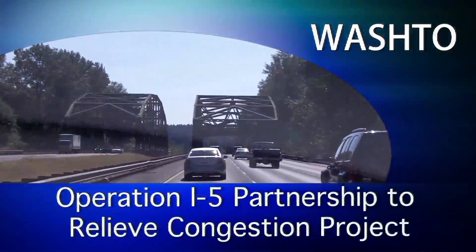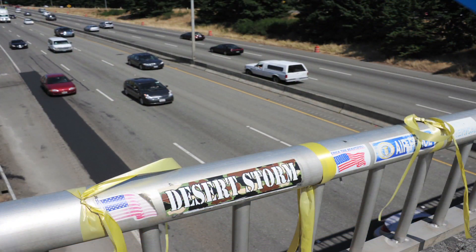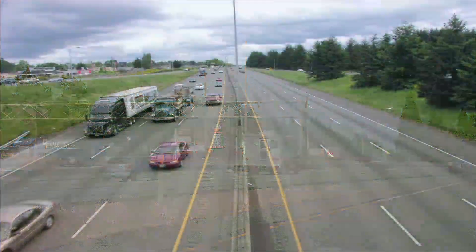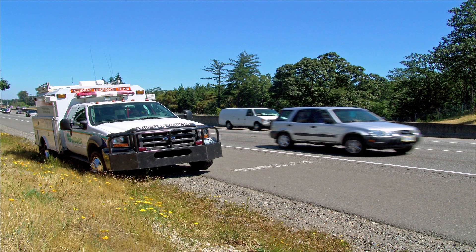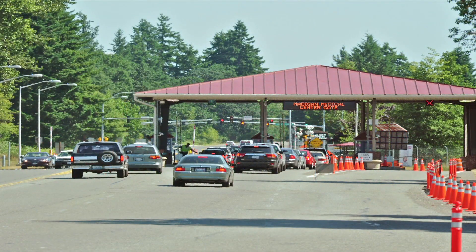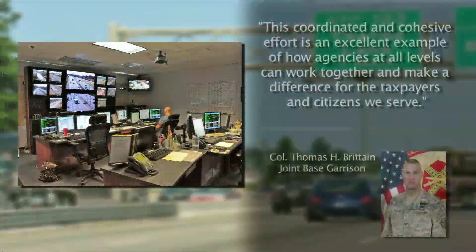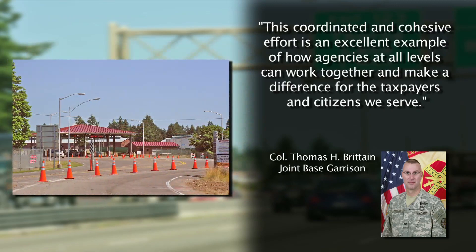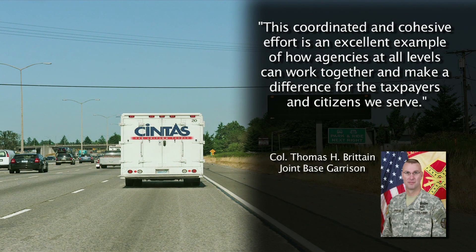The Washington Department of Transportation Operation I-5 Partnership to Relieve Congestion Project, winner in the innovative management small project category. A 50-year-old stretch of I-5 had been showing its age and nearing capacity for the past decade. Previous fixes had given way, and the system that moved 68,000 vehicles a day on the busiest highway in the state broke down, tripling drive times. Working together, officials agreed on a solution to alleviate congestion by improving interchanges and access to military installations along the route and coordinating traffic signals. This coordinated and cohesive effort is an excellent example of how agencies at all levels can work together and make a difference for the taxpayers and citizens we serve. Colonel Thomas H. Pertain, Joint Base Garrison.